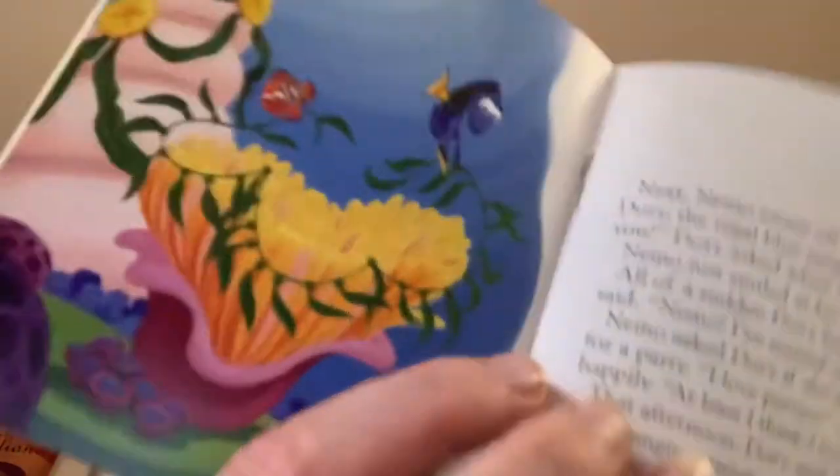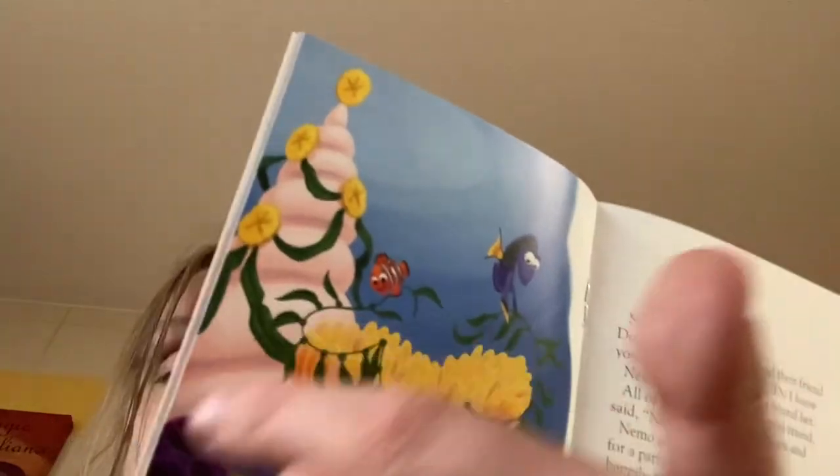Next, Nemo swam off to find their friend Dory, the regal blue tang fish. "Do I know you?" Dory asked when Nemo found her. Nemo just smiled at his forgetful friend. All of a sudden Dory hugged him and said, "Nemo, I've missed you!" Nemo asked Dory if she'd help decorate for a party. "I love parties," she said happily. "At least I think I like parties." That afternoon Dory and Nemo worked hard hanging streamers and reefs, and they decorated a conch shell Christmas tree. Here's Dory and Nemo — they've got some little reefs, and it kind of looks like crisp green weed. I can't see what that is down there — I thought it was a crab but I don't think it is.